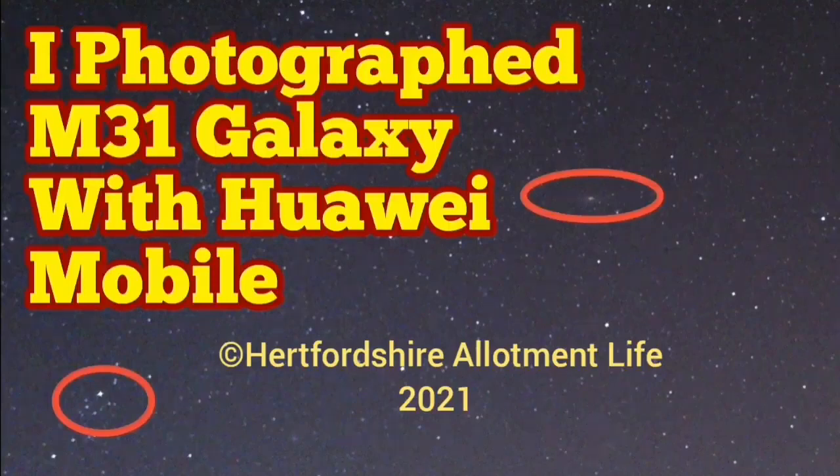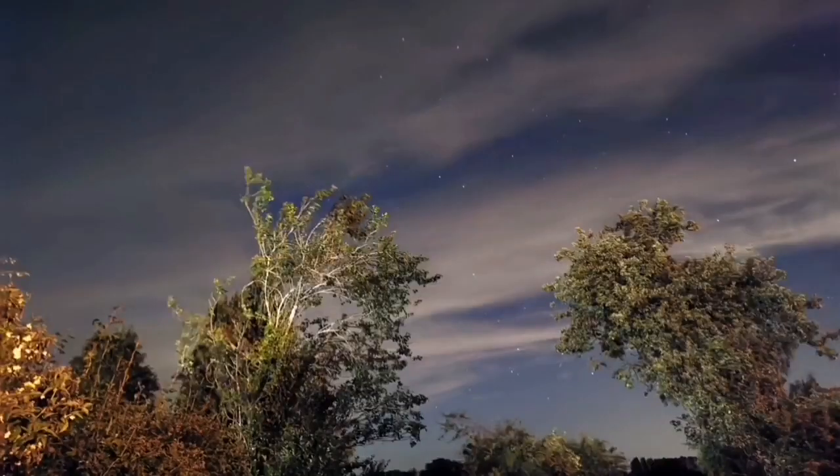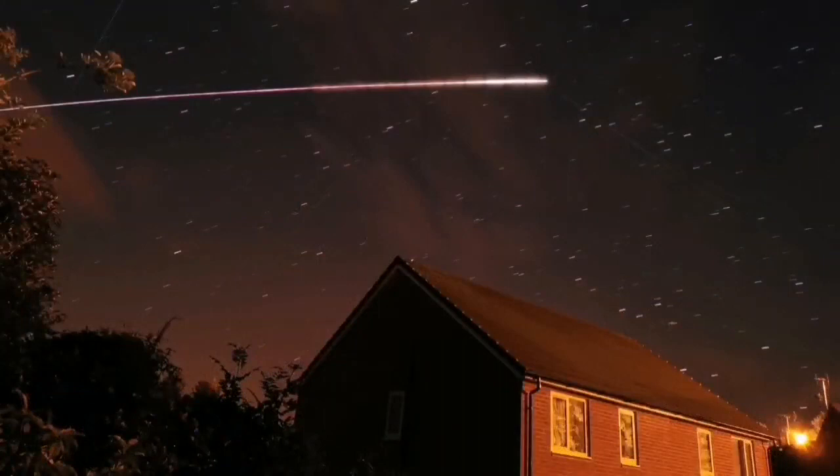I photographed the Andromeda Galaxy with the Huawei mobile phone. I've used the Huawei P10 Plus in the past — it was very good, but the limit of the magnitude was just the limit of the human eye. I tried the Huawei P30 Pro last night and these are the results.